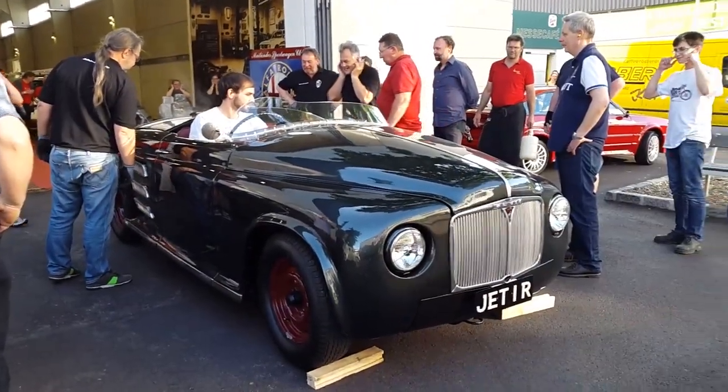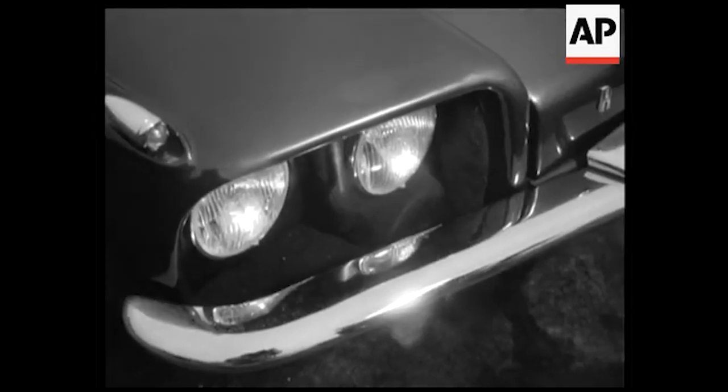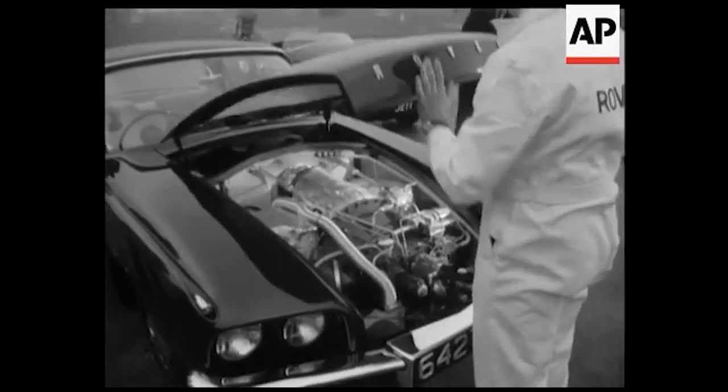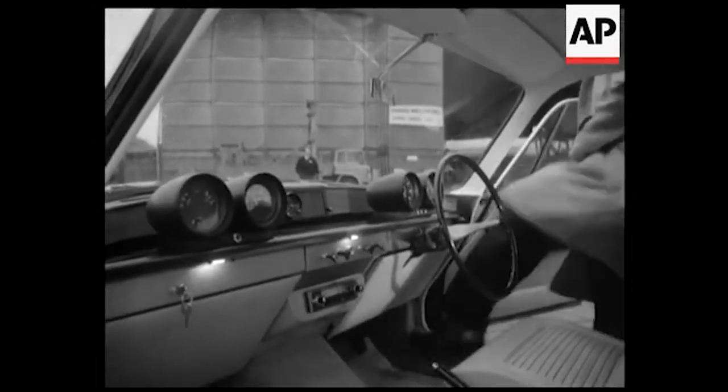By the early 1960s, Rover had developed its fourth gas turbine prototype, known as the D4. In 1962, the D4 made its way to Le Mans, where it completed a demonstration lap before the race.